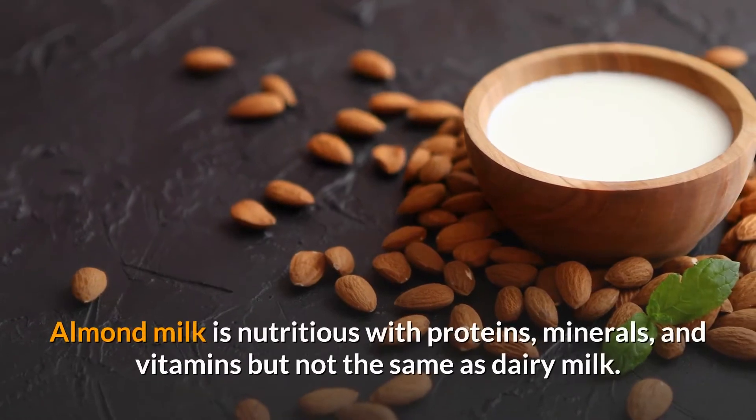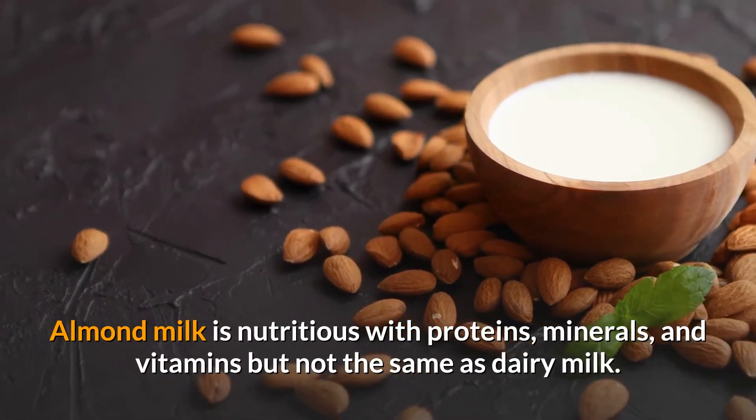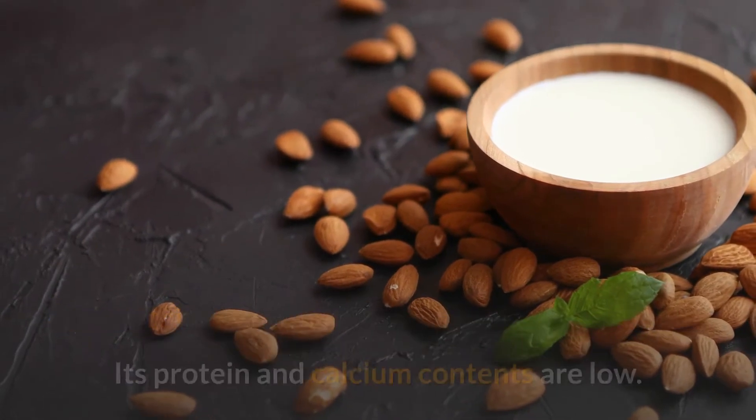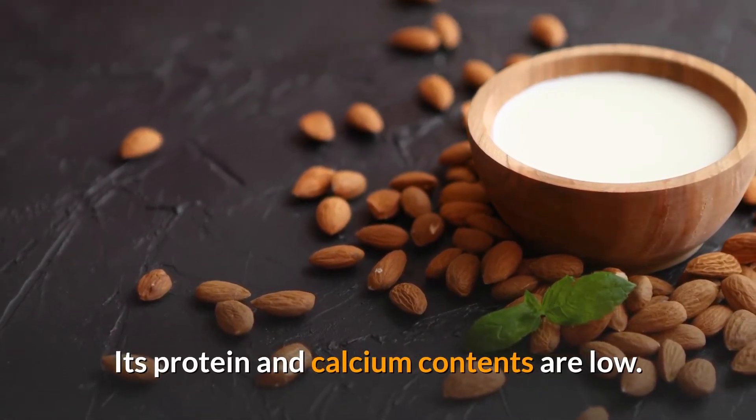Almond milk is nutritious, with proteins, minerals, and vitamins, but it is not the same as dairy milk. Its protein and calcium contents are low.